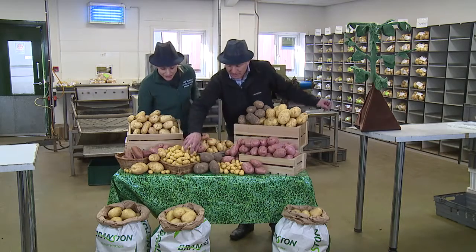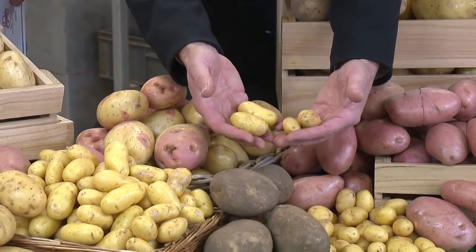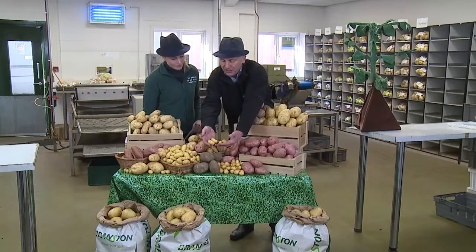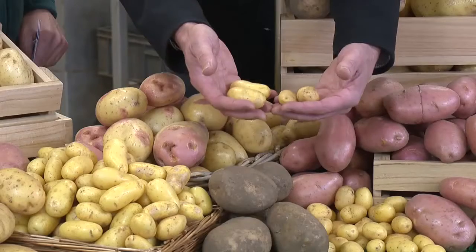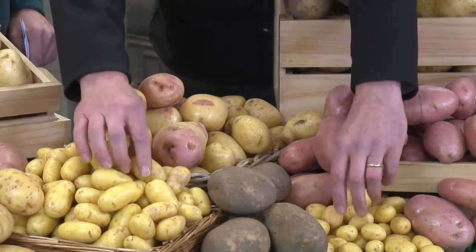At the front we have a few baby or salad potatoes. These are varieties that grow to only a small size, but on each plant you may have 20, 30, 40 even potatoes. So you get lots and lots of small, sweet, crisp, fresh potatoes. Just tip them into water, boil them, eat them. Lovely.